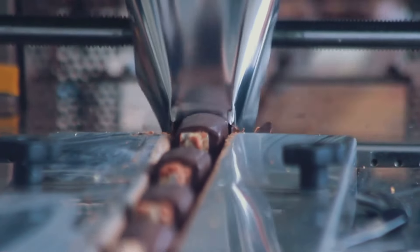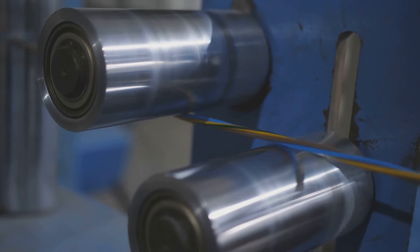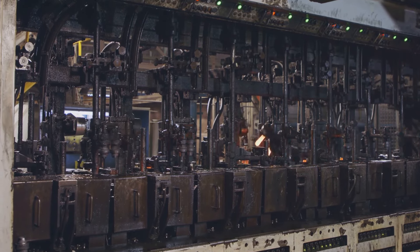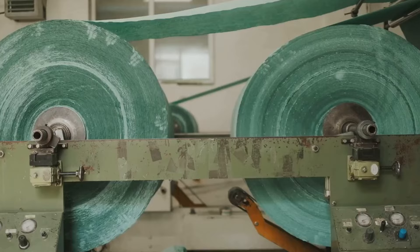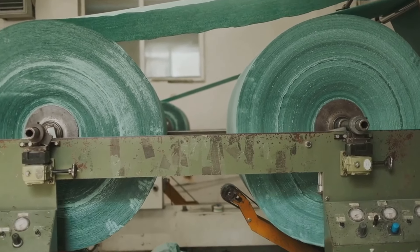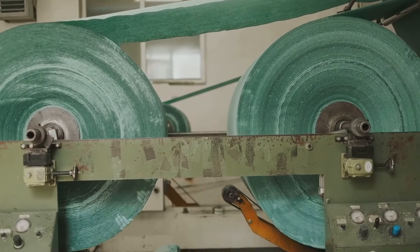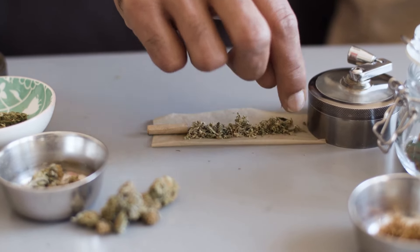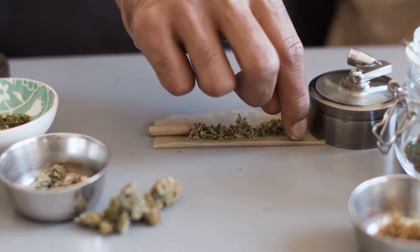Now the flavored tobacco is ready for its transformation into the familiar cigarette shape. It starts with the creation of the tobacco rod, the heart of every cigarette. Machines humming with precision feed the loose tobacco onto a thin, continuous sheet of cigarette paper — specially designed to burn slowly and evenly. As the tobacco streams onto the paper, it's meticulously shaped and compressed into a long, cylindrical rod. The paper wraps around the tobacco, its edges sealed with a thin line of edible glue, ensuring the rod holds its shape. This continuous rod, stretching for meters, is a testament to the efficiency of modern manufacturing.